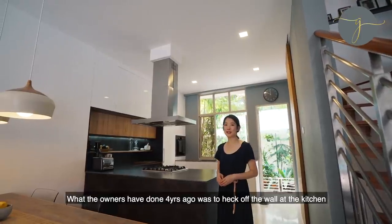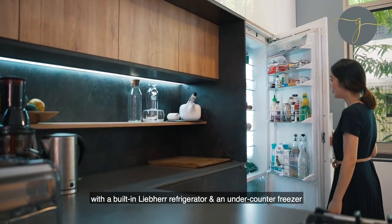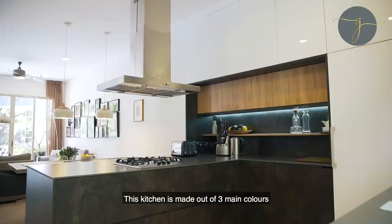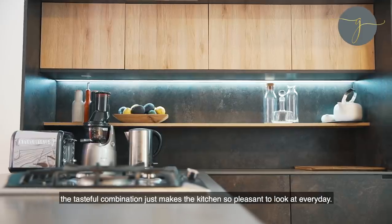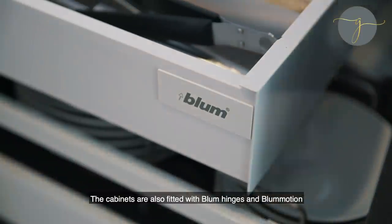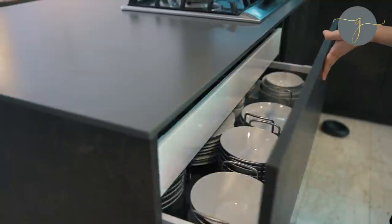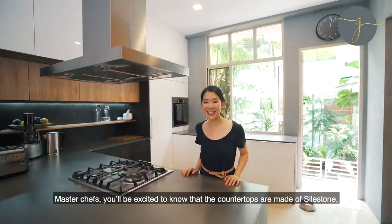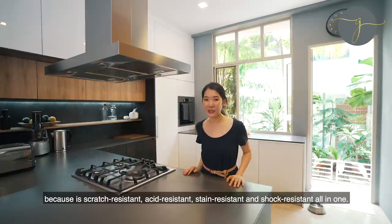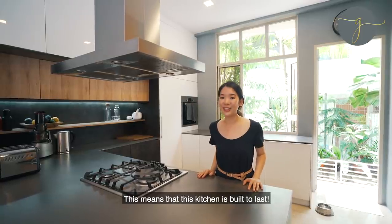What the owners have done four years ago was to hack off the wall at the kitchen to create this beautiful open-concept designer kitchen with a built-in Liebherr refrigerator and an under-counter freezer, giving the open-plan kitchen a very clean finish. This kitchen is made up of three main colours — the tasteful combination just makes the kitchen so pleasant to look at every day. The cabinets are also fitted with soft-close hinges and mechanisms which means that your cabinet doors close softly and effortlessly no matter how hard you slam. The countertops are made out of silestone, which is the perfect quartz material for your kitchen because it's scratch resistant, acid resistant, stain resistant and shock resistant all in one. This means that your kitchen is built to last.